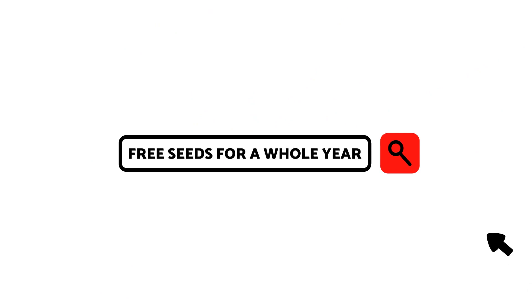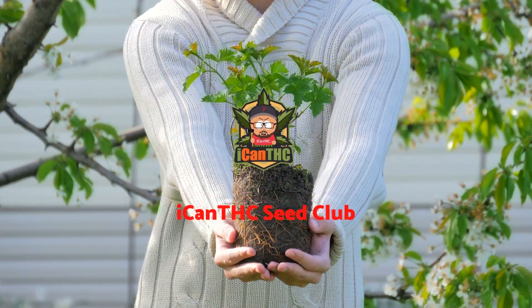Just a reminder: if you're looking for grow equipment, Mars Hydro has got you covered — grow lights, grow tents, and all that good stuff. You can save money using the discount code. Also, if you want to cop beans for a whole year, check out the seed club — a lot of people have already signed up so definitely join up.